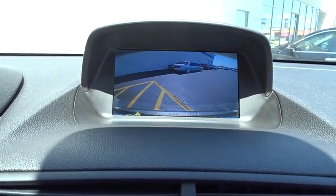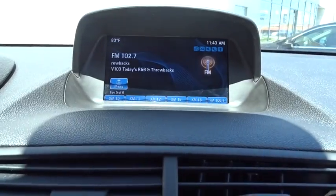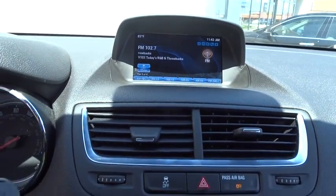Standard features that would make any car owner smile. This vehicle has less than 40,000 miles.